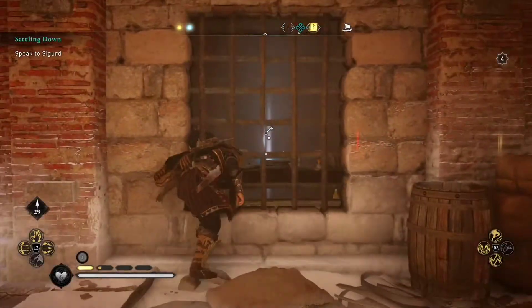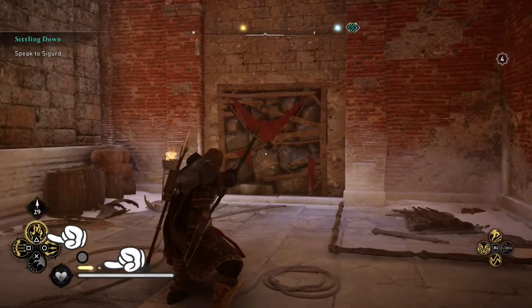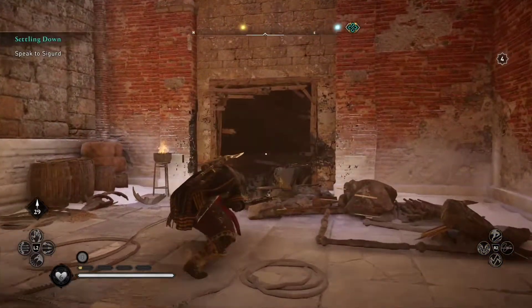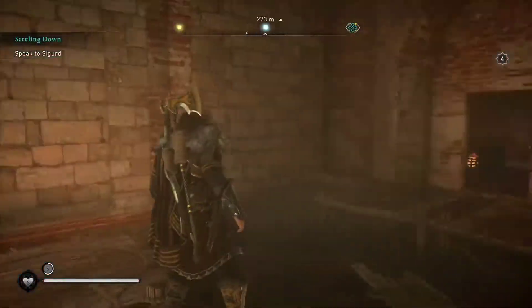After we climb down, we are going to use our adrenaline meter to use the incendiary powder trap to break this wall right here. Unfortunately, we don't have any left, which means we're going to have to use the fire jar later.